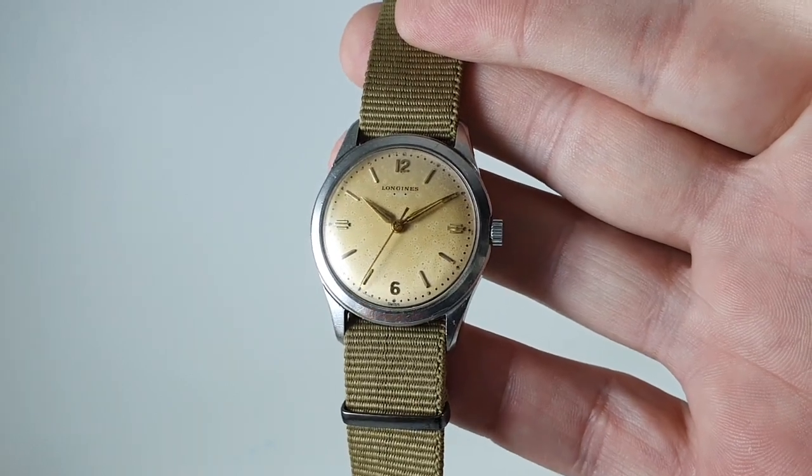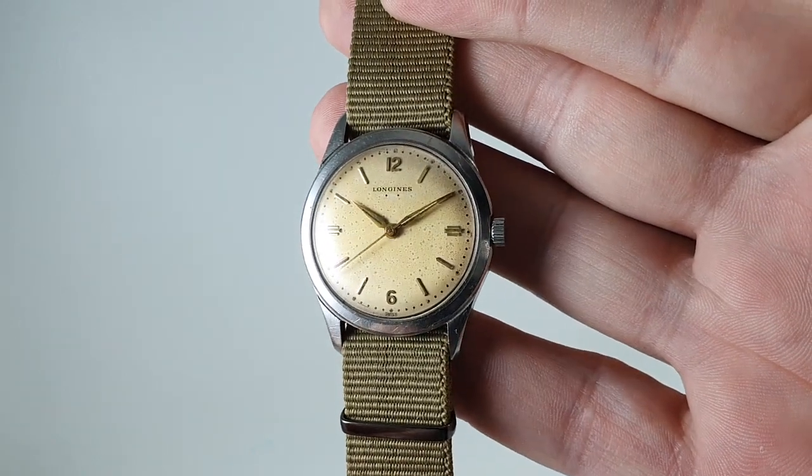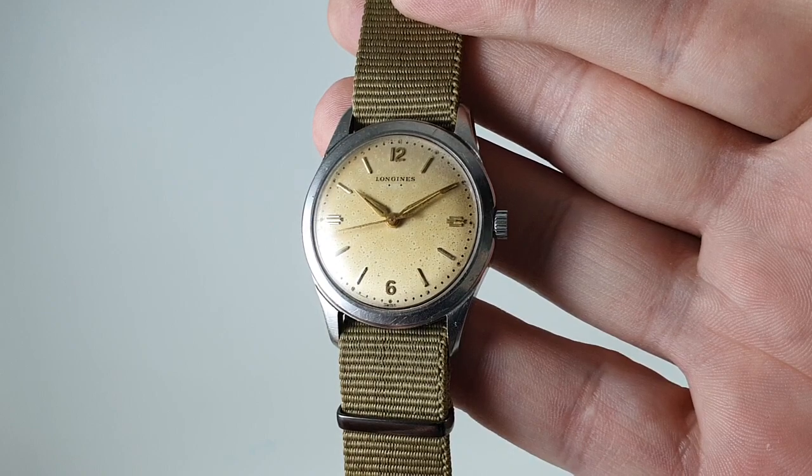Hello watch fans! Birth Year Watches here, and this time we've got a 1957 Longines with manual wind calibre 23ZS movement.